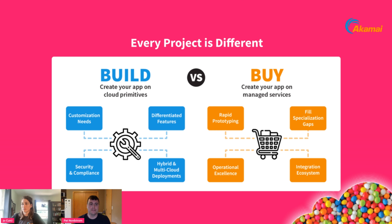When we talk about build, we mean building your app on cloud primitives — compute, storage, networking. Companies contemplate build when they have deep customization needs, especially when building differentiated features for competitive advantage, or when they have specific security and compliance requirements. Portable architectures needing multi-cloud or hybrid deployments also push toward build. One downside to building is wasting time and energy on undifferentiated activities.